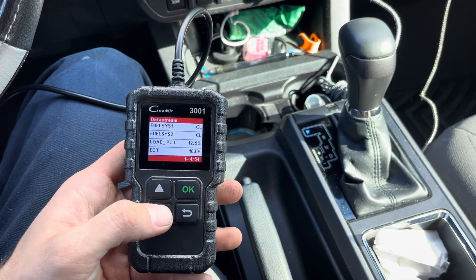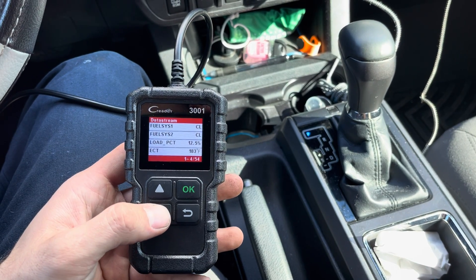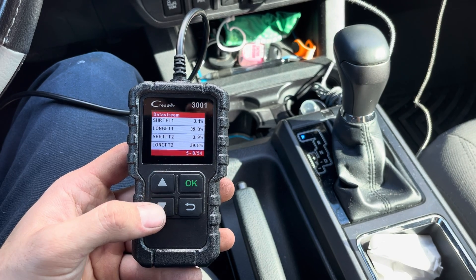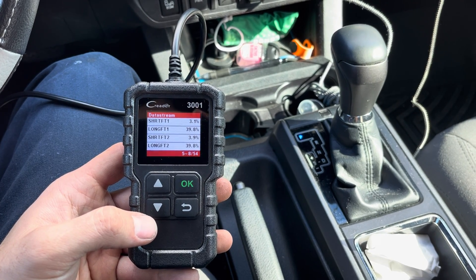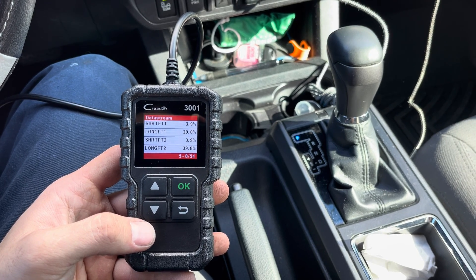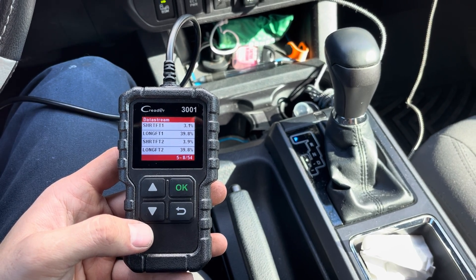Data's pulled up. I'm going to scroll down until I find the long-term fuel trims. Keep in mind the engine is running right now. So here we are — we're just going to ignore the short-term fuel trims. Look at the long-term fuel trim bank one and two. These numbers are very high: 39.8% on both.